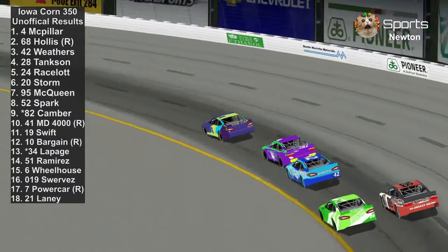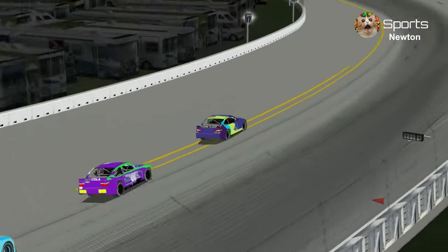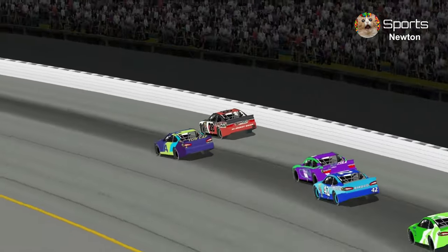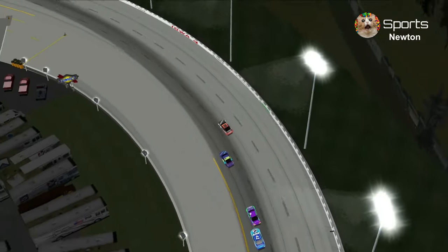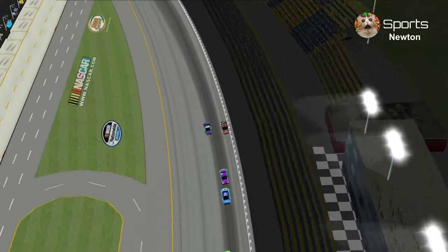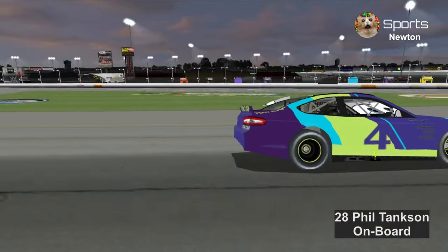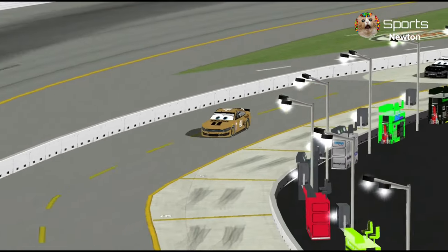Congratulations to JD McPillar for winning the Iowa Corn 350. H.J. Hollis finishes 2nd — another 2nd place finish for him since the 2024 Florida 500. Let's take another look: Phil Tankson got loose and went into the wall, and JD McPillar just passed him. Here's another view from the helicopter — the onboard camera was impressive. First time those angles have been shown.